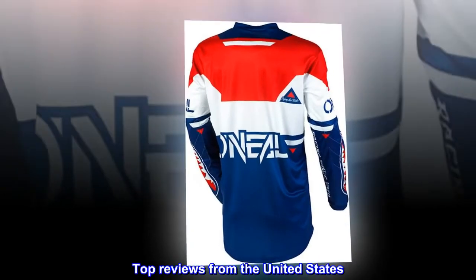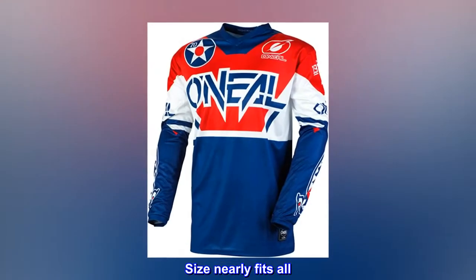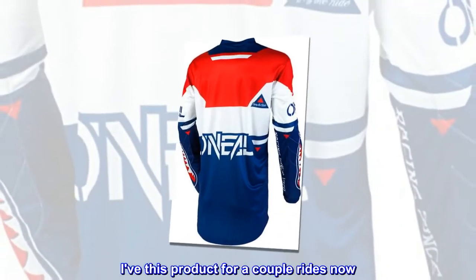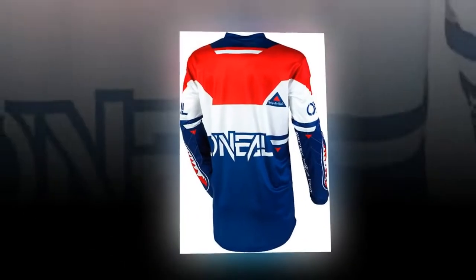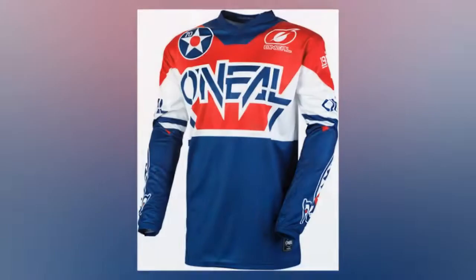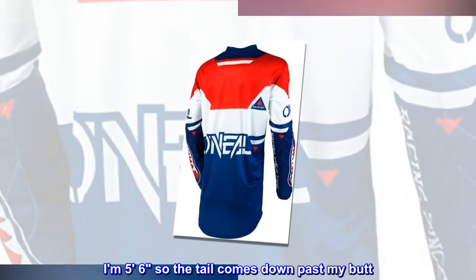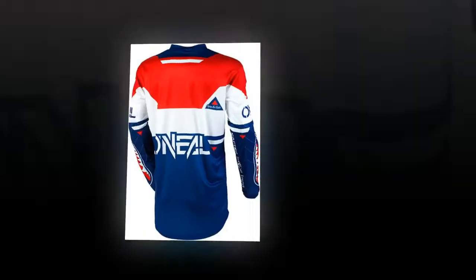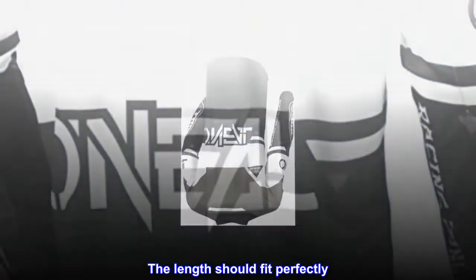Top reviews from the United States. Size nearly fits all. I've used this product for a couple rides now. Jersey fits nearly true to size. I say this because it's long. I however am short — I am 5'6, so the tail comes down past my butt. On someone over 6 feet, the length should fit perfectly.